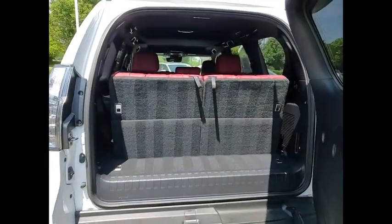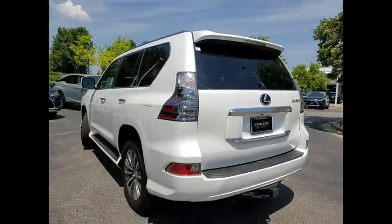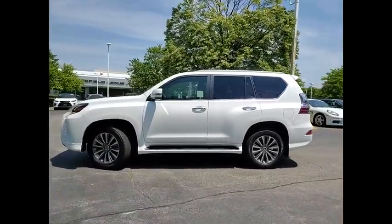This vehicle has less than 7,000 miles. Here are some of this vehicle's great options: Air Suspension Rear, Driver Adjustable Suspension Ride Control, Driver Adjustable Suspension Height.